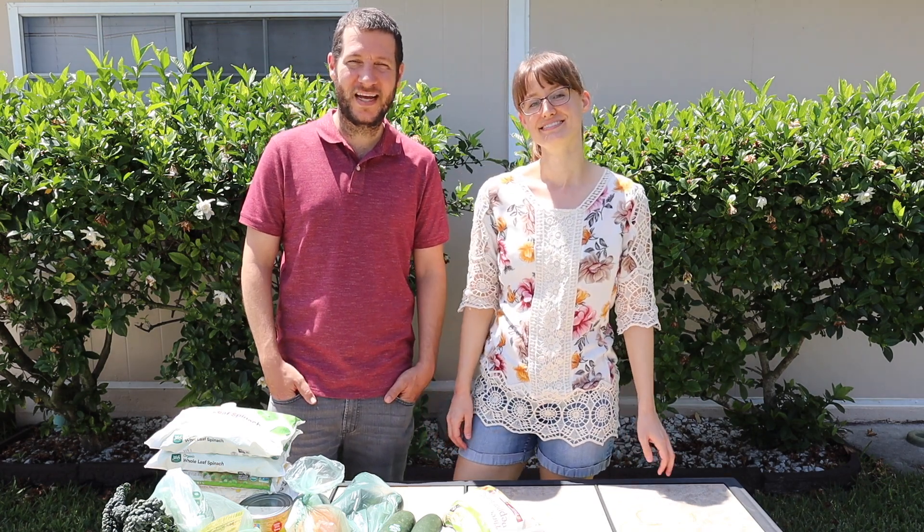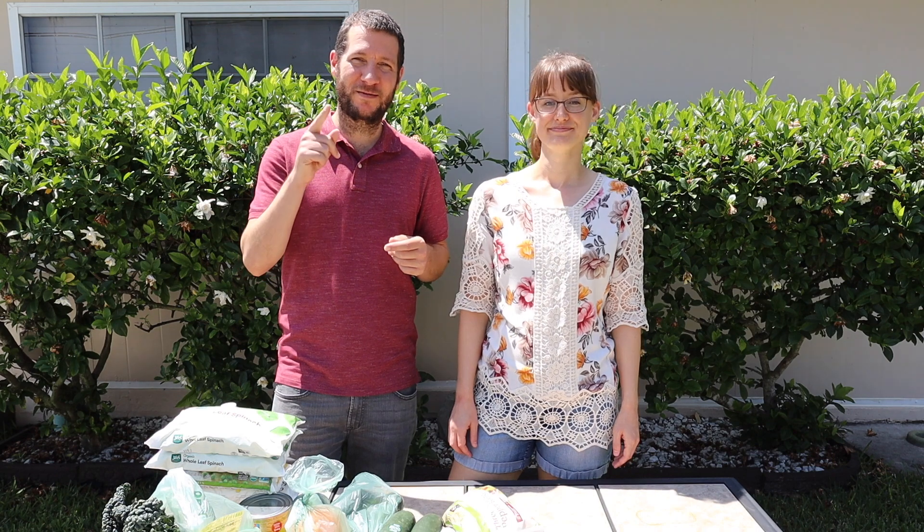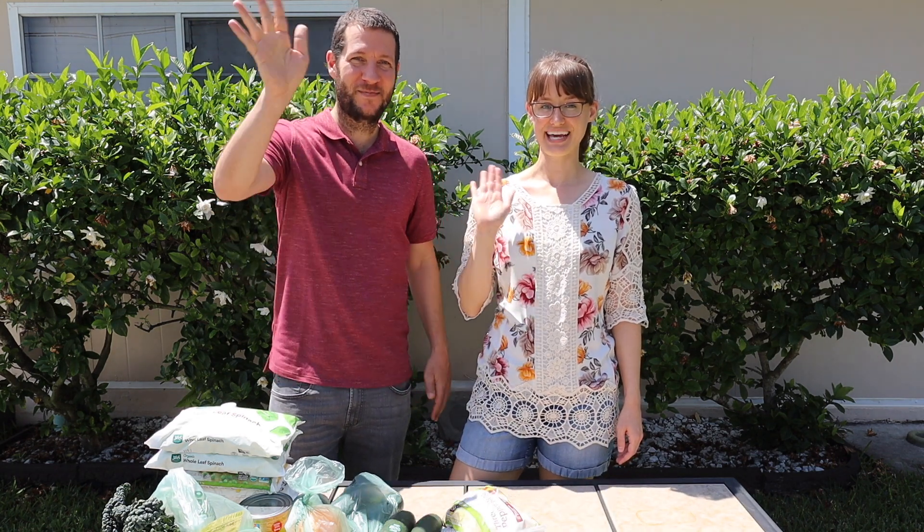That's going to end the video for us today. Thank you guys so much for watching. If you enjoyed this video, please give it a thumbs up, subscribe to our channel, and we will see you next time. Bye guys!